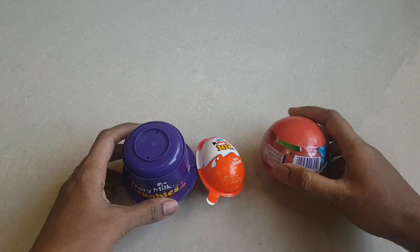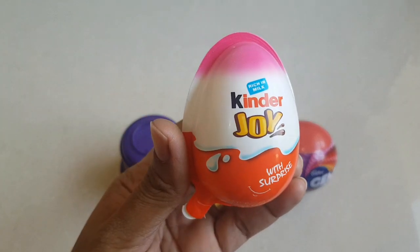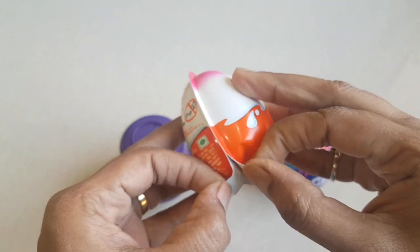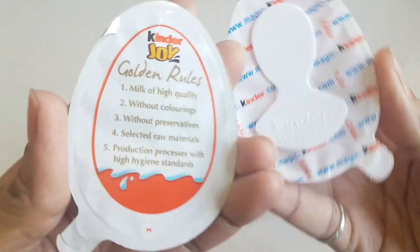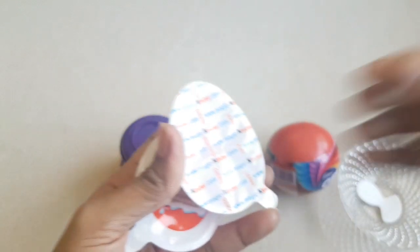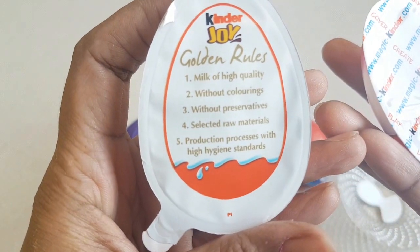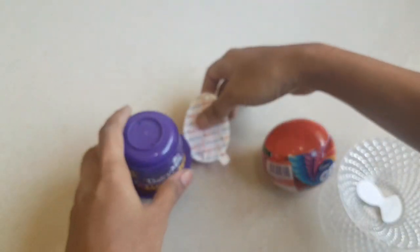Let's get started! I will go with the Kinder Joy, which is the pink colored one I'm having today. Let's open this Kinder Joy - one, two, three, ready steady go! Now here I have one half which is chocolate and one half is the Kinder Joy toy, plus one spoon. Spoon quality is good. We will go through the golden rules: milk of high quality, without colorings, without preservatives, etc.